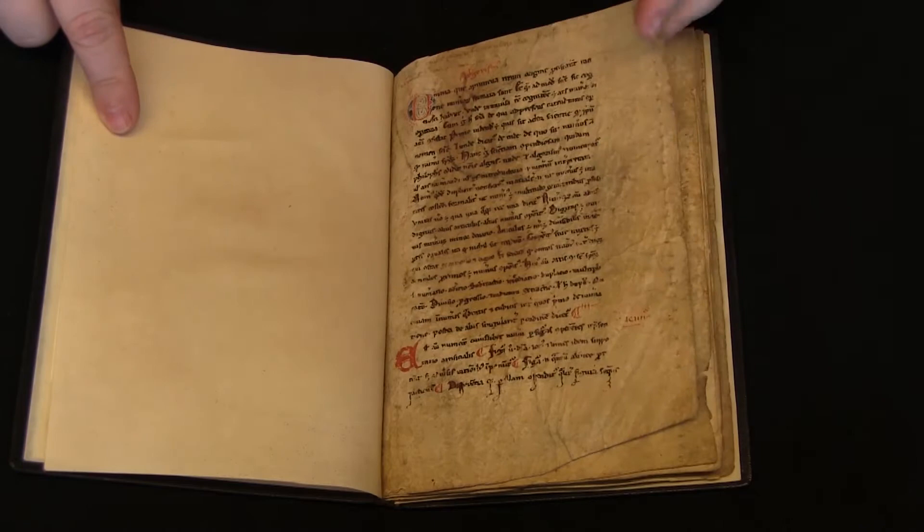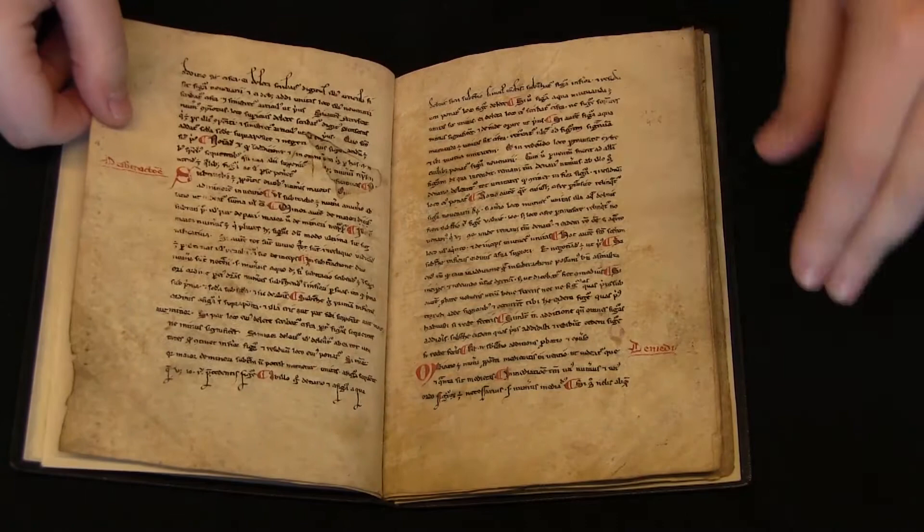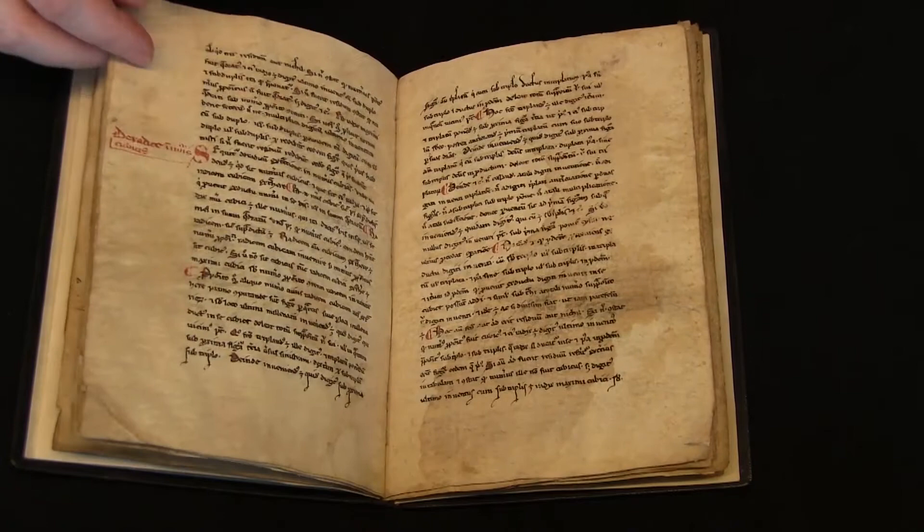The binding is modern. The manuscript is in good condition, but it doesn't appear that it was very high quality when it was written. This is not a fancy, expensive manuscript — this was a working manuscript. The parchment is quite limp, and although there's rubrication throughout, there aren't any illuminations.